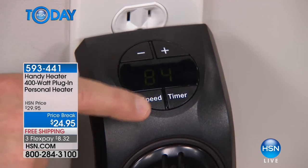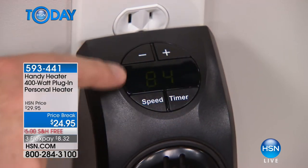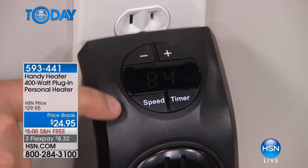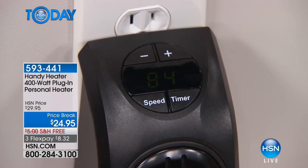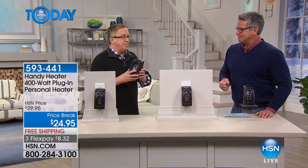You've got two speeds — high and low — plus the programmable timer. All the controls are simple and intuitive. You plug it in and enjoy that beautiful heat right away, and you're saving money. I hate wasting money — that overhead heat makes your bill go through the roof.